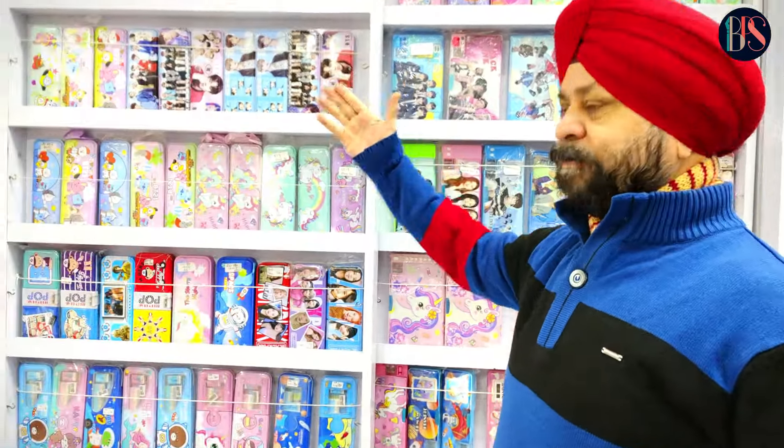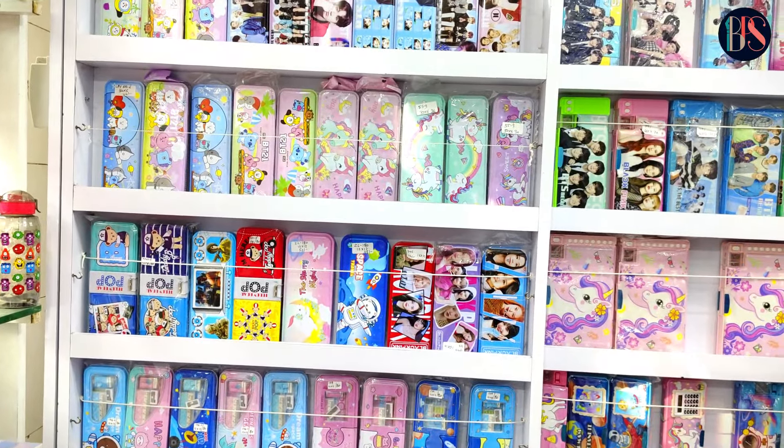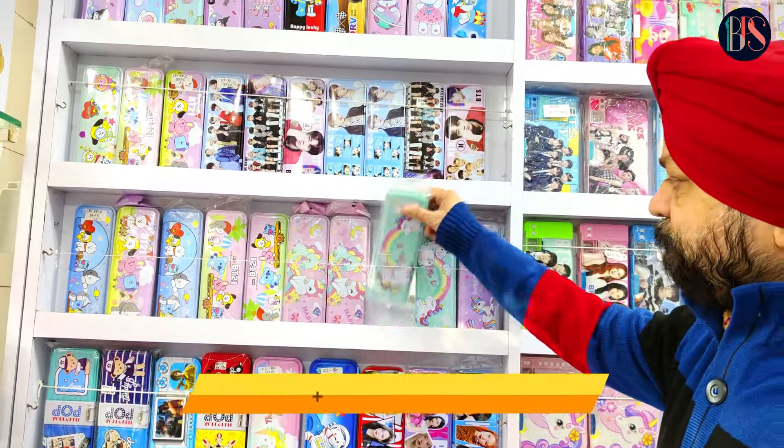So let's show you the range of pencil boxes. This range starts from 32.50. We have variety across this range.